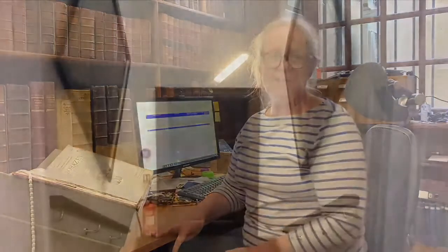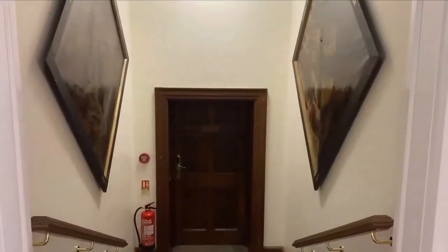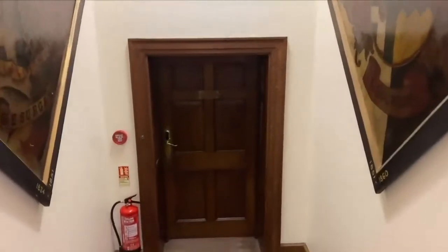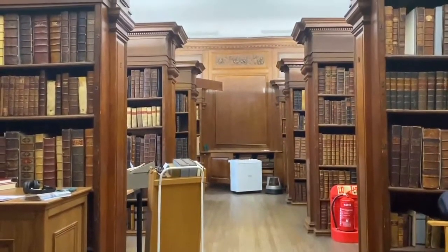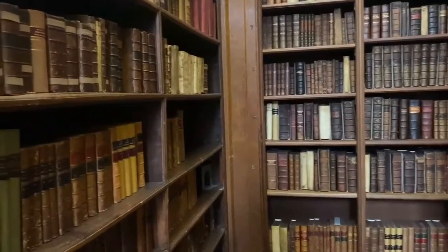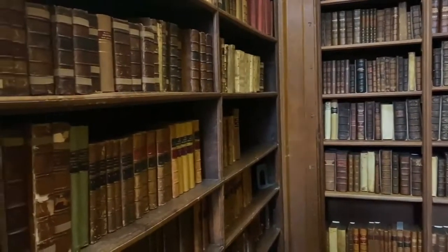Hi, I'm Sarah Cusk. I'm the antiquarian cataloger here at Lincoln. I work in the Senior Library, which is down the stairs in the main library. The Senior Library is Lincoln's historic collection — feel free to ask me any questions you have about anything in the historic collection or to talk to me about your research interests.